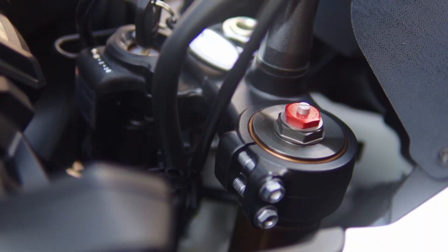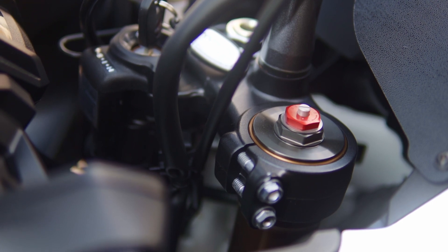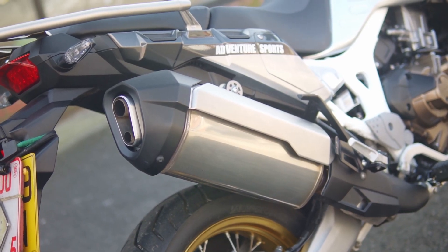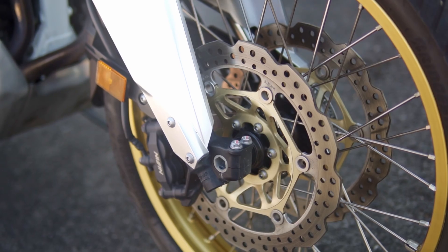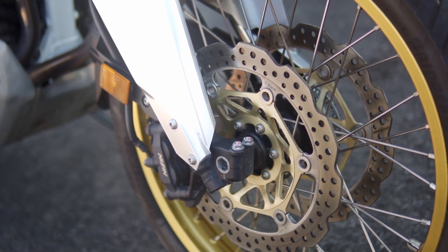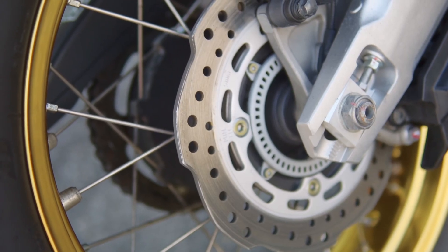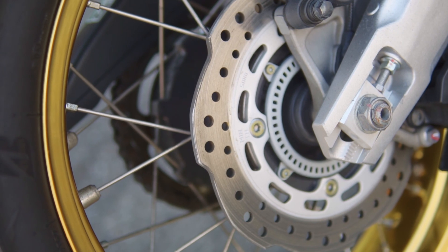At the front there's a 41mm upside-down fully adjustable Showa fork with 230mm of travel, while at the back there's a fully adjustable Showa monoshock with 220mm of travel. The brakes bite so well — at the front there's a set of 310mm dual discs with 4-piston calipers, and at the back a single 256mm disc with 2-piston calipers.